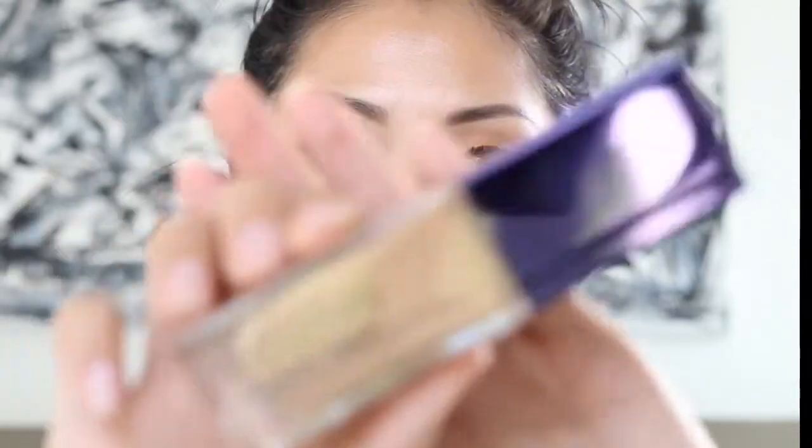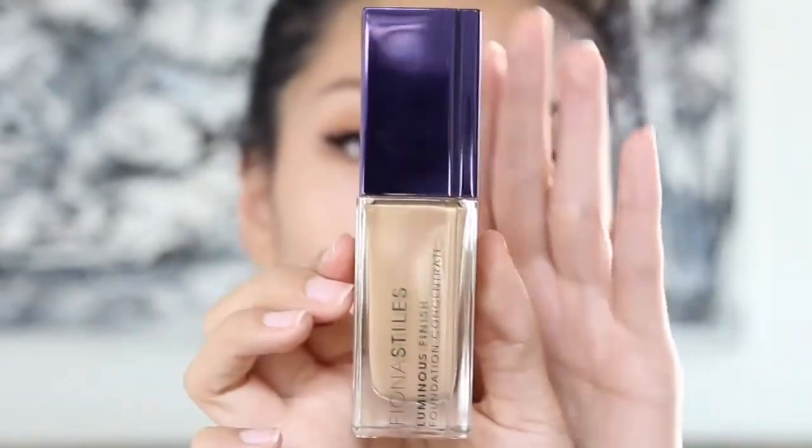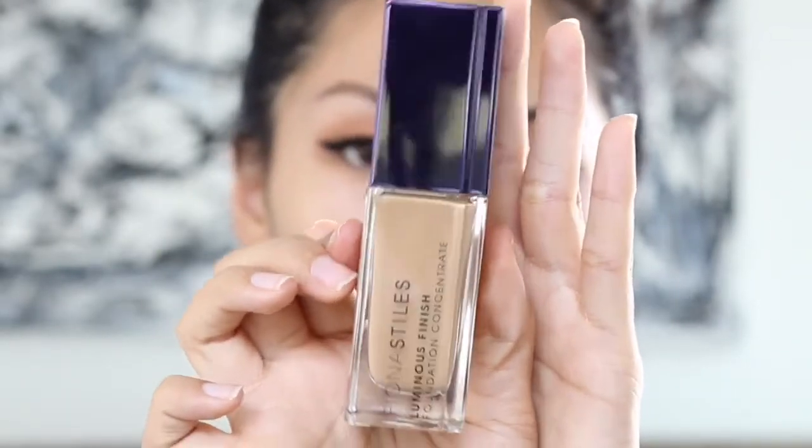So we're going to go ahead and take our product that we are reviewing today and talk about it. It is the Fiona Styles Luminous Finish Foundation Concentrate, and this is what it looks like. I absolutely love this packaging — it's a glass container, very luxurious looking, and it is a rectangular kind of shape with a pump. I purchased the 06 shade, which I believe is a honey beige, honey golden, or golden honey.